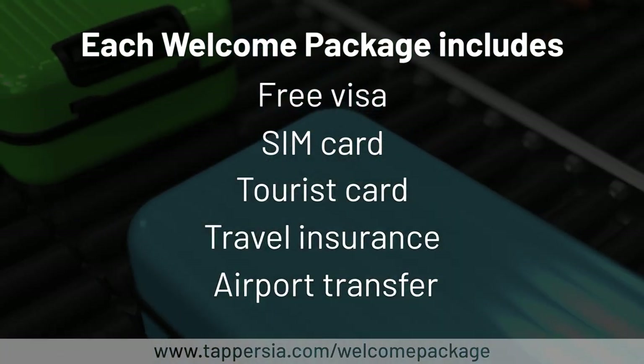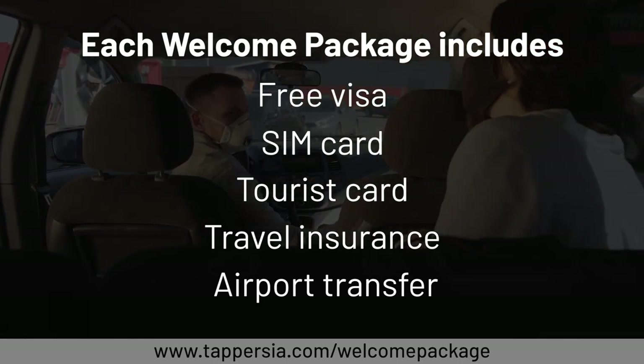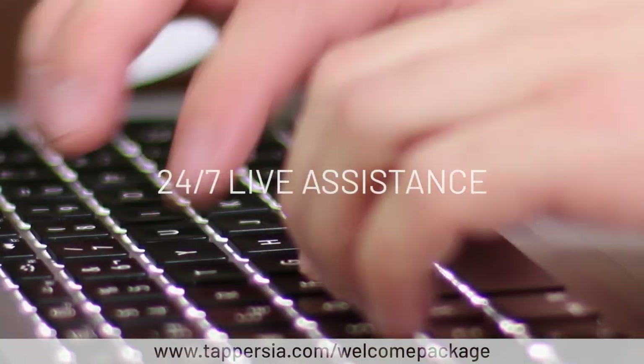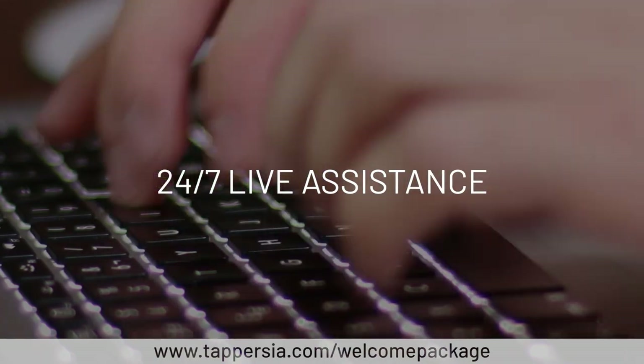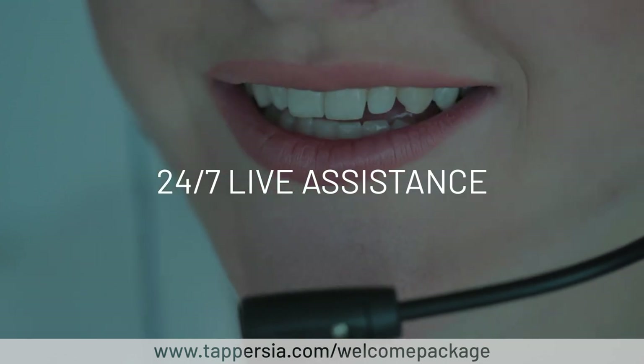Each package also includes a comfortable airport transfer to anywhere within Tehran or the rest of Iran, as well as our highly rated 24/7 live assistance, so you always have rapid support with any problem, day or night.